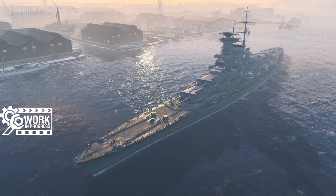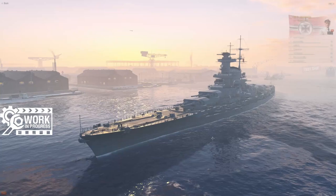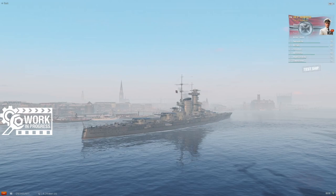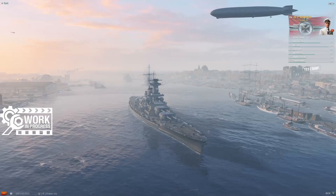This ship just looks gorgeous — just look at the lines on this thing. These ships, if nothing else, are just very, very pretty to look at. She's definitely got the British style of battleship, this kind of low freeboard look to her, still with the casemate secondaries.